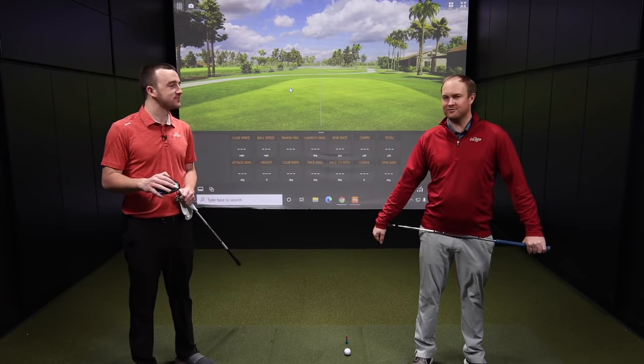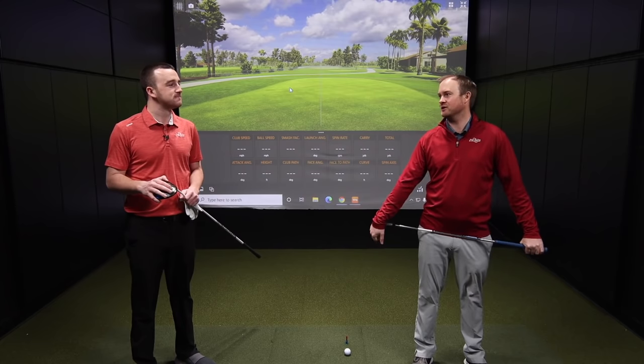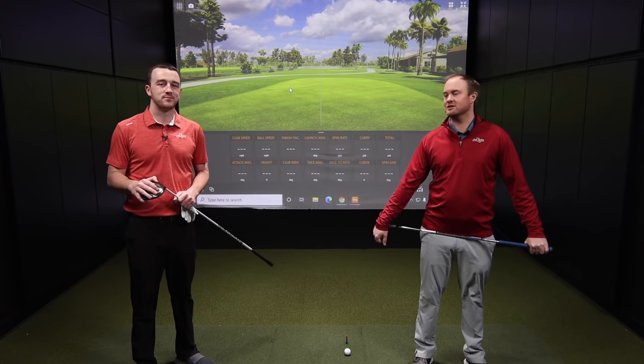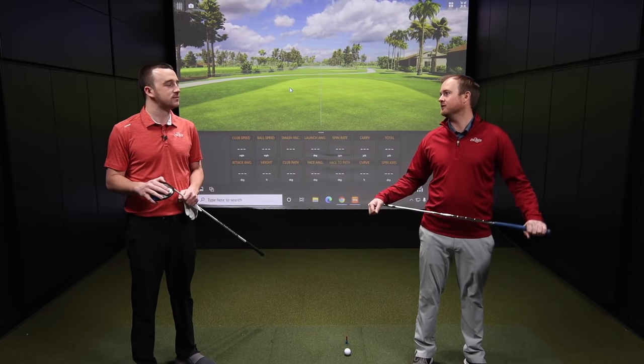It's fun to hit some bombs. If you've got a wide-open golf hole you maybe don't get punished for hitting it offline, but there aren't many holes like that unless you play a links course that's really open. So it's important to get the ball in the fairway.